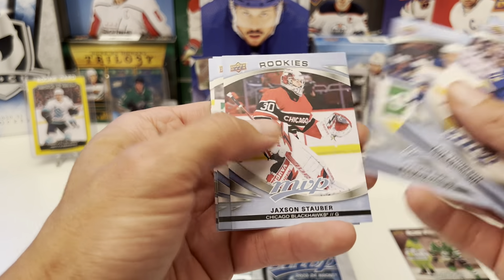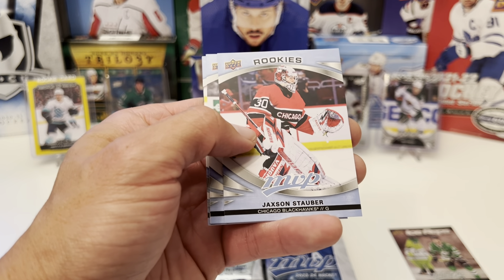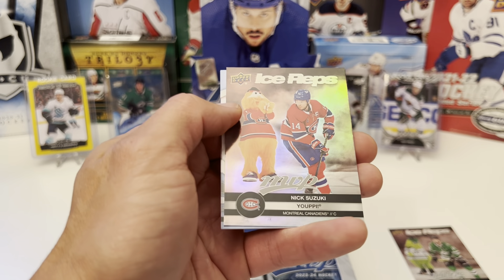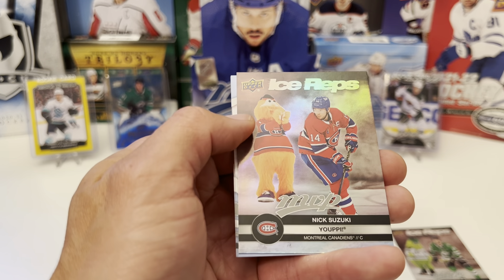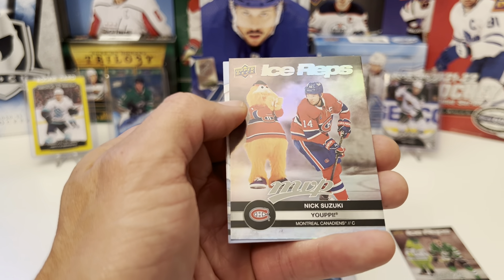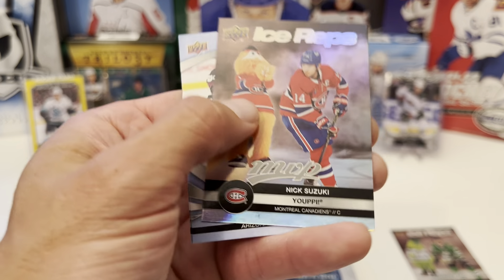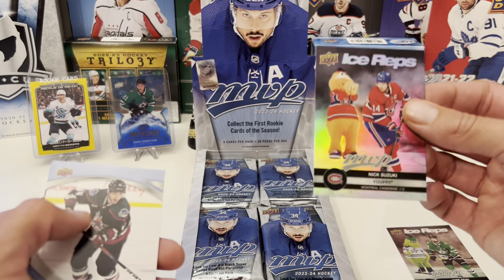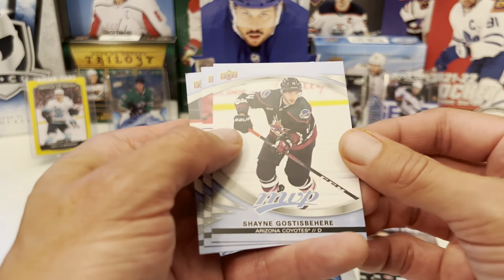We have Tage Thompson, Rasmus Dahlien, rookie Jackson Stauber. We have Ice Battles Clayton Keller. Ice Reps — now we have Montreal: Nick Suzuki and Youppi! I don't know, it looks kind of different, maybe it's just the color — not sure if there's a variation of that or not.